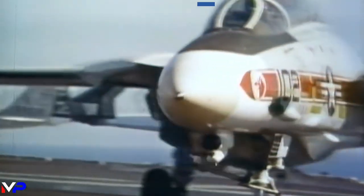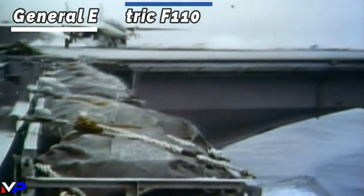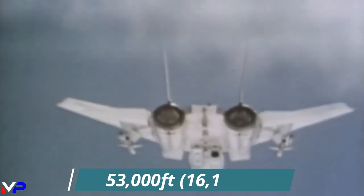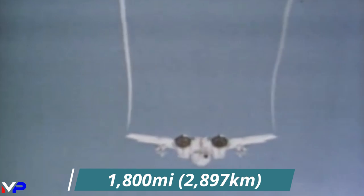The later power plants, the General Electric F-110 after-burning turbofans, provided much better response times and superior dependability. These new engines propelled the aircraft to a max speed of Mach 2.3, an altitude of 53,000 feet, and out to a range greater than 1,800 miles.